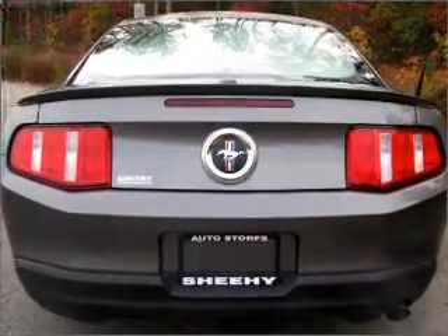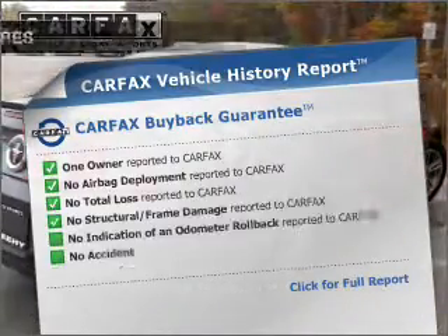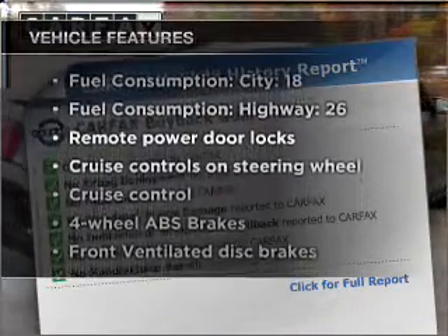The anti-lock braking system will keep you safe on the road. Carfax is offered to provide you with peace of mind. Plus, enjoy these notable features that are included in this vehicle.